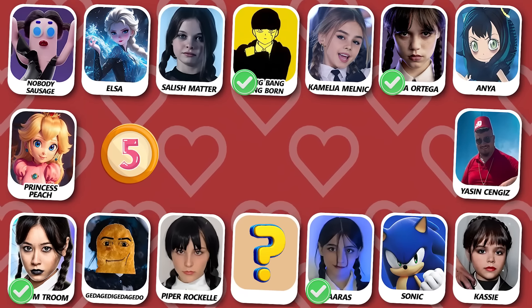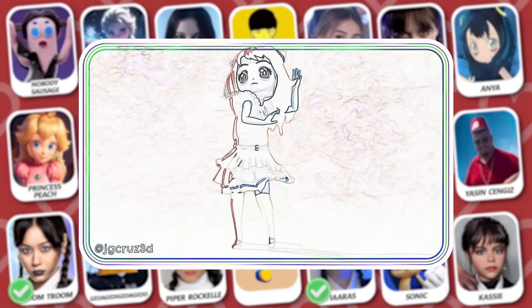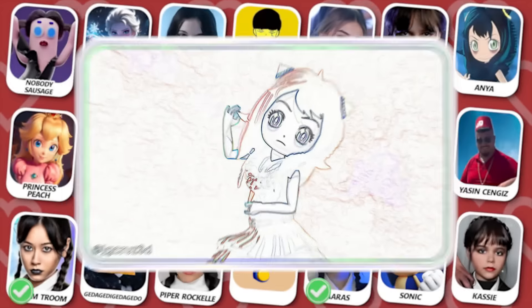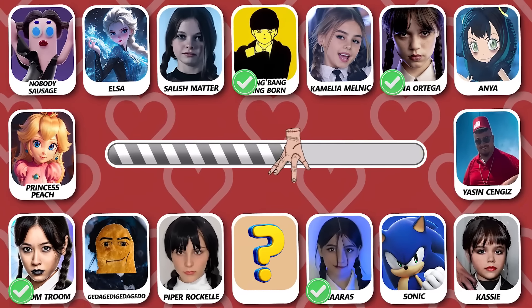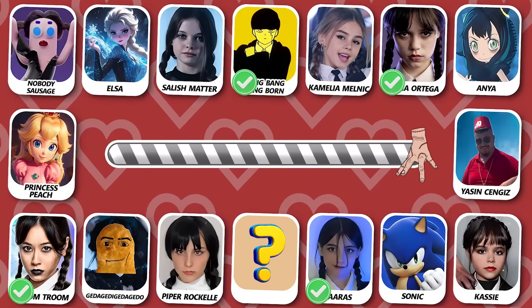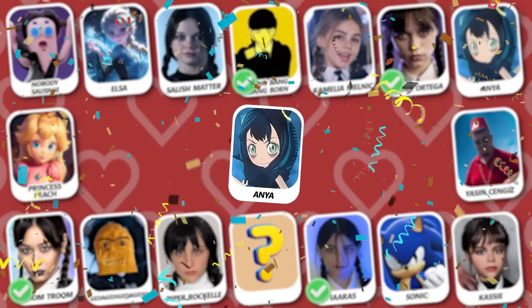Number 5! Who is dancing? That is Anya! Did you guess this dancer?